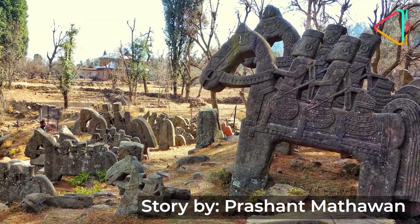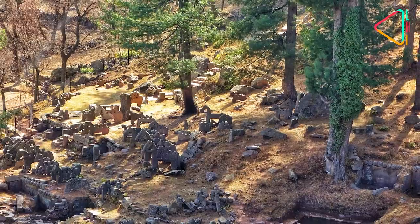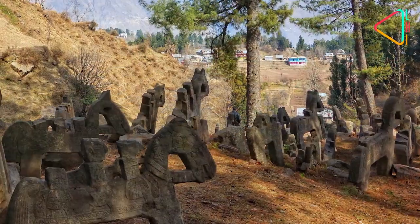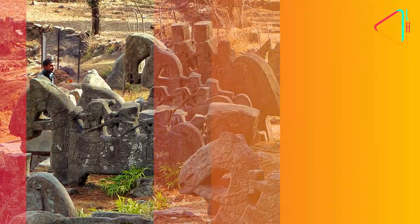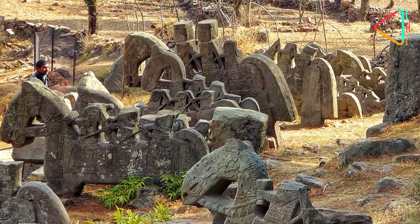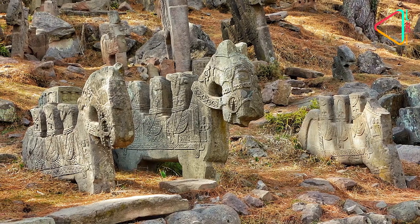Have you heard of the mysterious horsemen of the Pir Panjal Range in Jammu and Kashmir? An army of spectacular statues dots the mountains here, but few seem to know when and why they came to be. Apart from locals and trekkers, hardly anyone even knows of their existence or their significant role in the history of northwestern India.